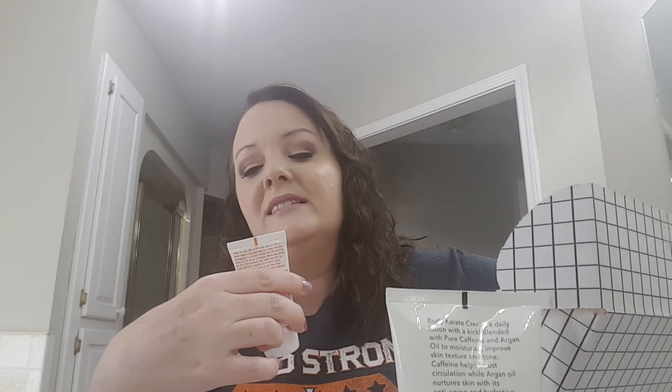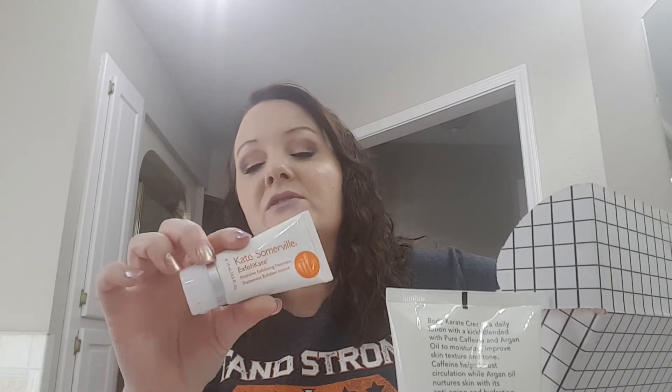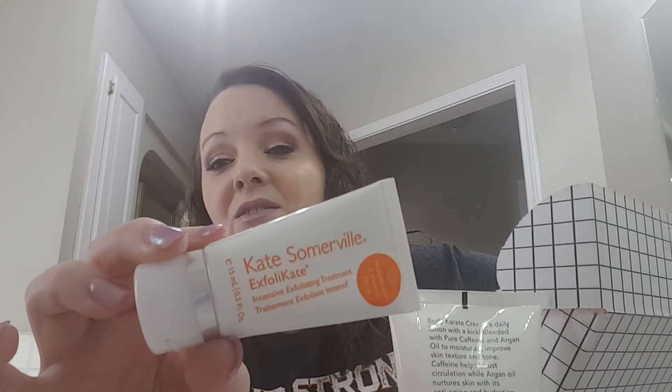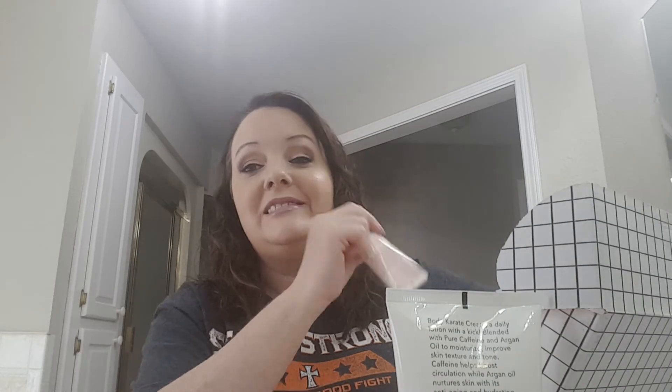We have the Kate Somerville Exfoliating Intensive Exfoliating Treatment — it says Hollywood's Two Minute Facial. I still have this from before and have not tried it yet. I have so many different face products and it's still sealed.